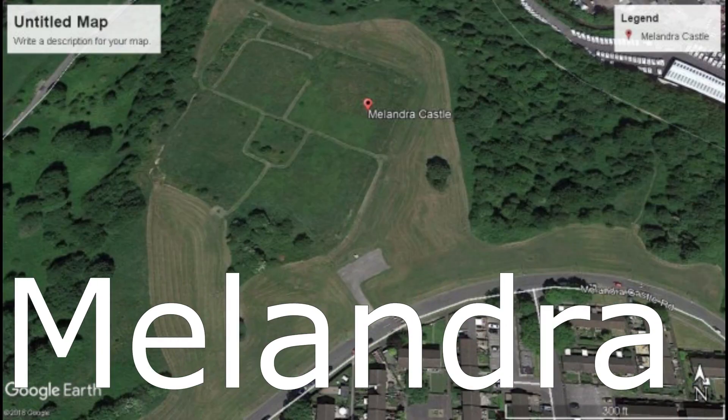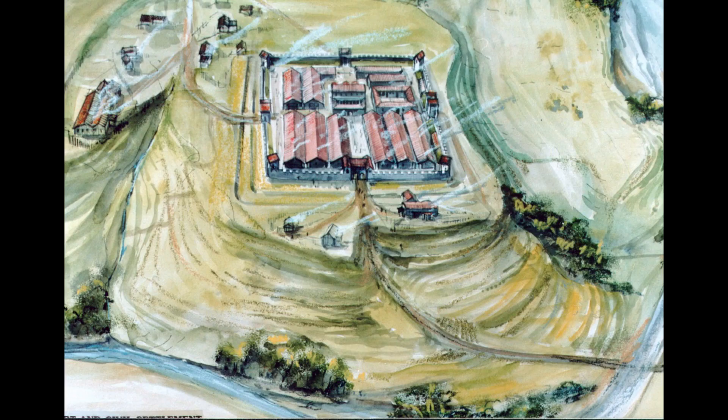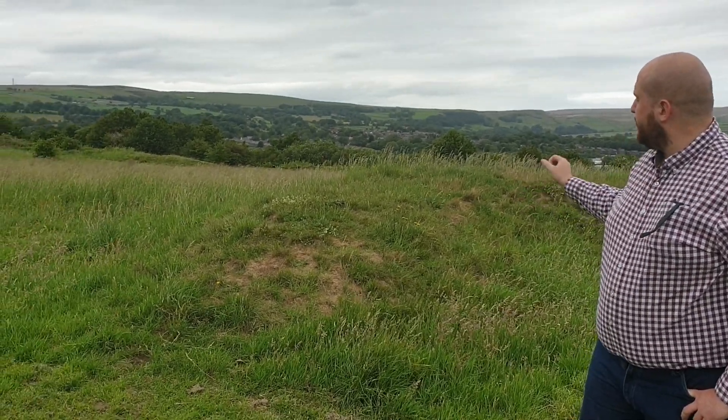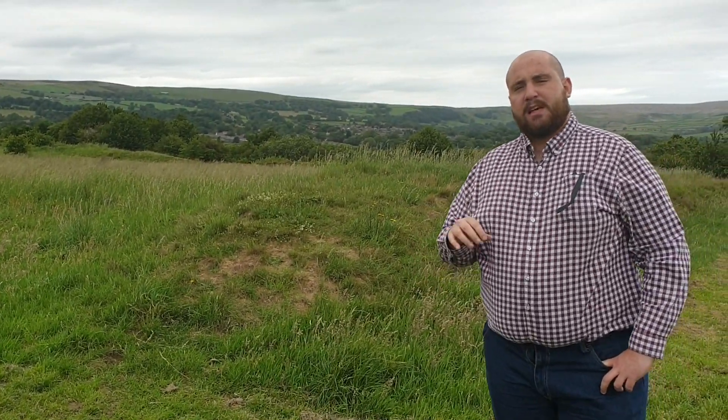I'm here in Glossop, which is in North West England, at the Roman marching camp Melandra. Melandra started life in 70 AD as a wooden palisade fort. You can see the earth embankment — that's all that's left today. In 108 AD, Emperor Trajan replaced the fort with stone, replacing the previous wooden palisades.